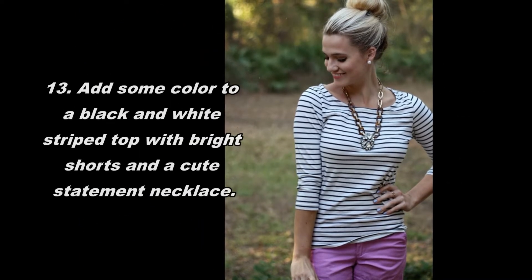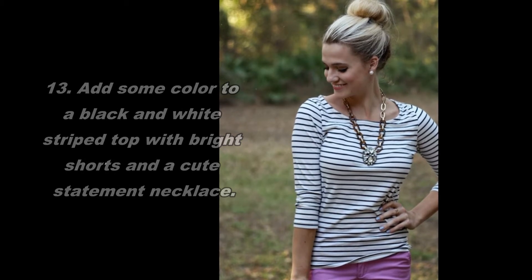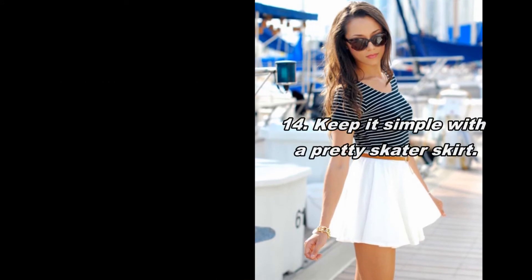Add some color to a black and white striped top with bright shorts and a cute statement necklace. Keep it simple with a pretty skater skirt.